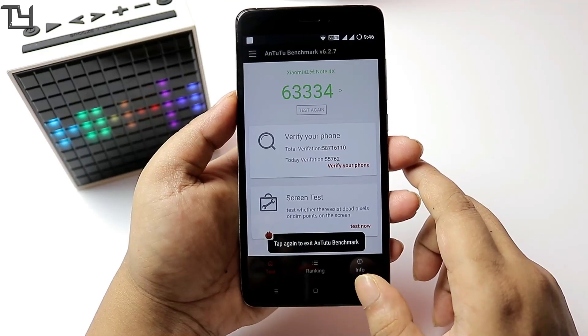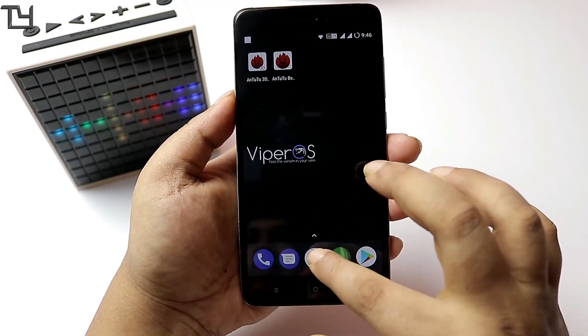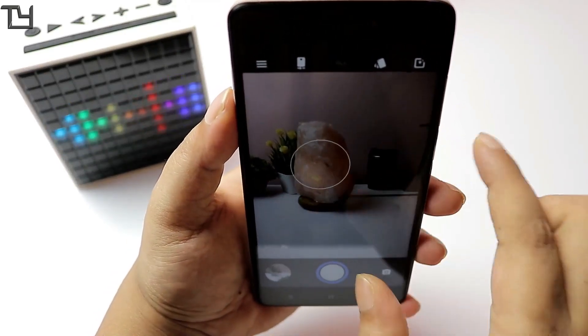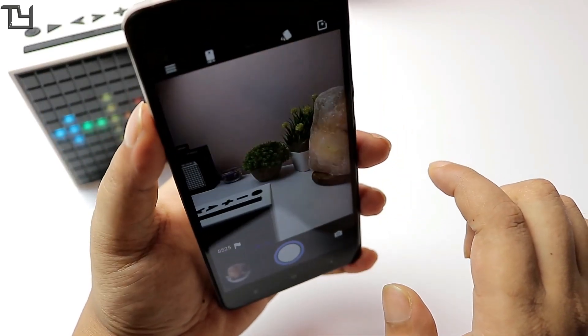We get around 6300 on the Android benchmark, which is average. Based on the stability of the ROM, you can easily play any games you want.